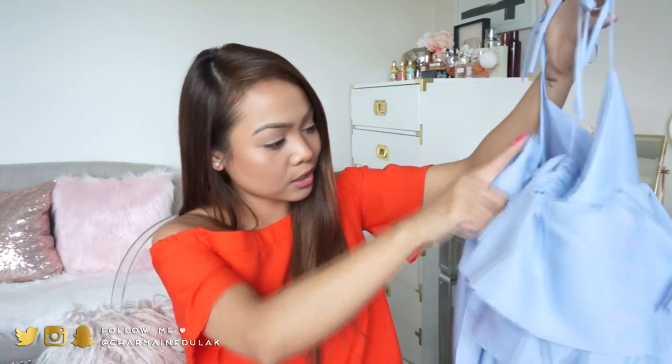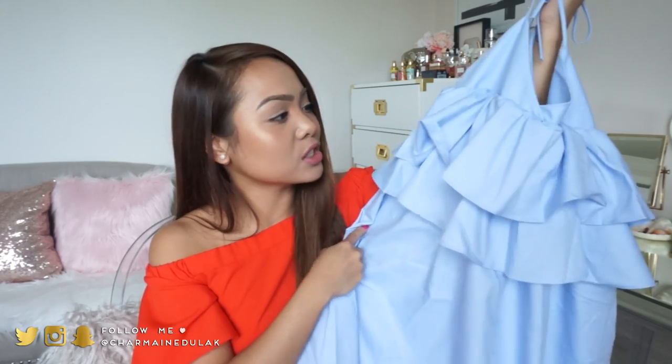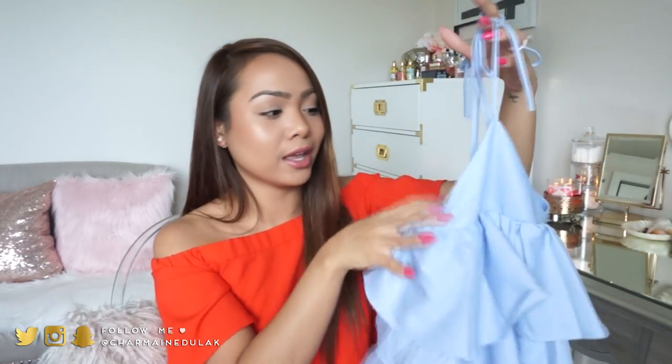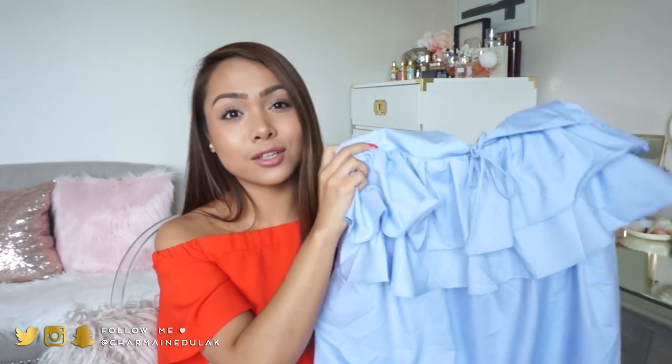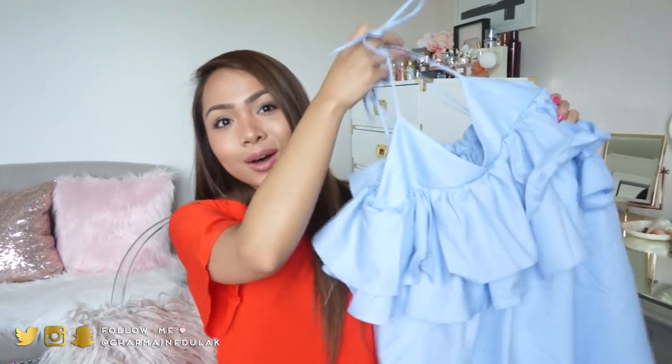This is also not see-through. It's really good material - it's lined and everything. I love this dress a lot. I love the material and the color - everything about it. I think it is so cute and definitely something I do not have in my closet. Very happy about this piece.